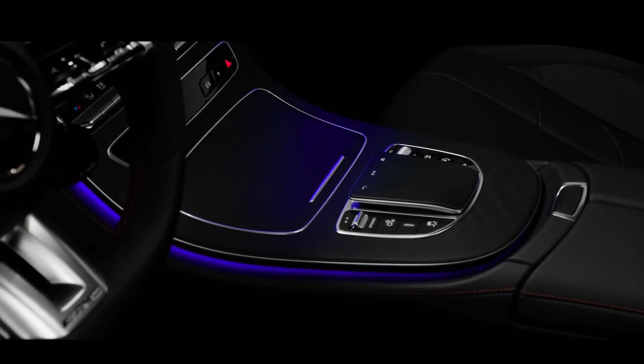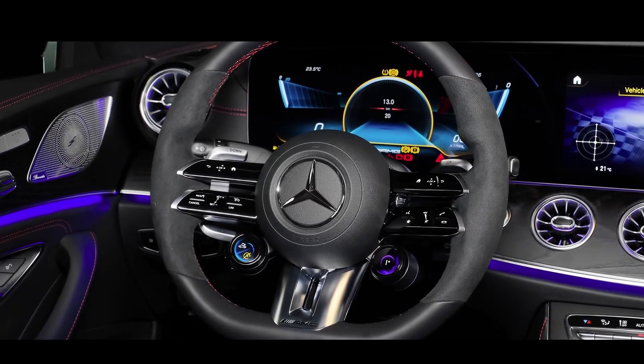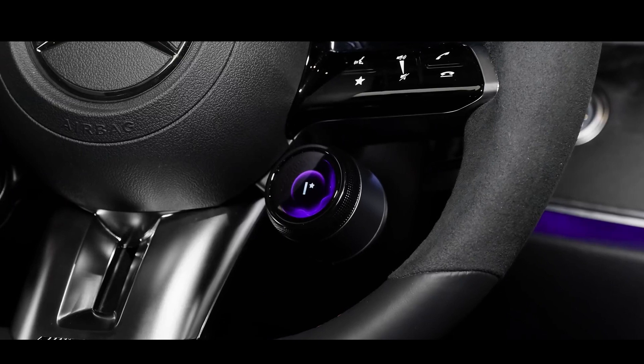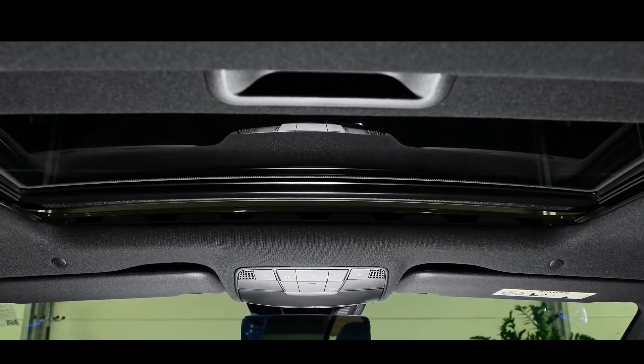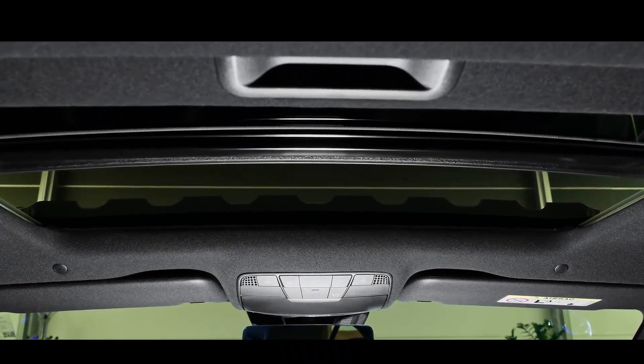AMG has two lines: the regular AMG and the AMG Sport. The regular AMG gets body styling, a diamond radiator grille, 19-inch alloy wheels, and a flat-bottom steering wheel. The AMG Sport similarly features body styling, a diamond radiator grille, 19-inch alloy wheels, and a flat-bottom steering wheel.